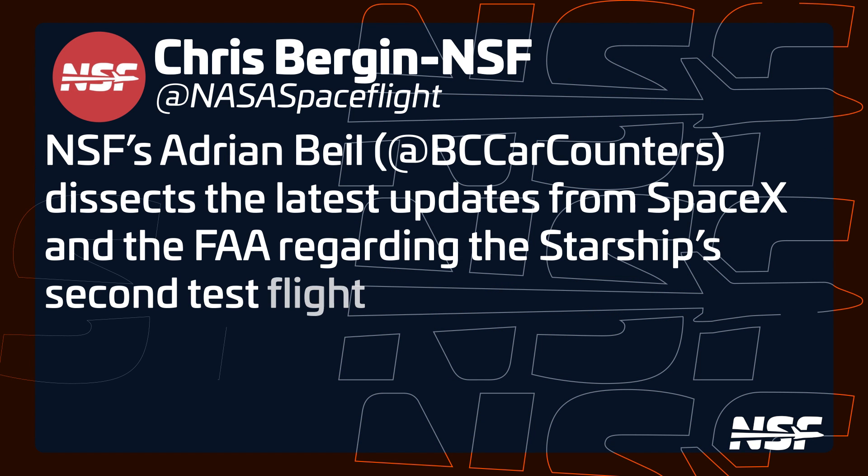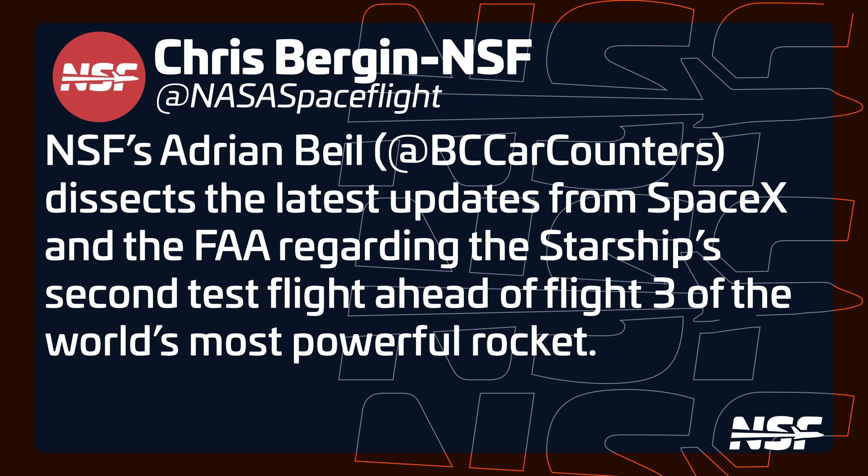Now SpaceX needs to show the FAA proof that these 17 corrective actions have been implemented on the current set of vehicles, and that they have a reasonable chance of avoiding the mistakes of the second flight. Once that's done, the FAA will be able to proceed with the modification of the launch license to include this next flight. This time around there are a lot fewer items to go over compared to where we were before flight two, so we expect all of this to take a lot less time — with the added bonus that it doesn't seem like the Fish and Wildlife Service is getting involved this time around.